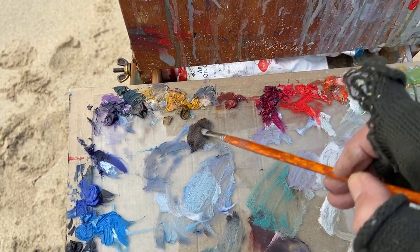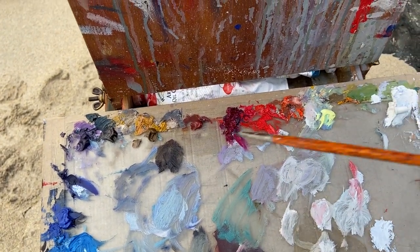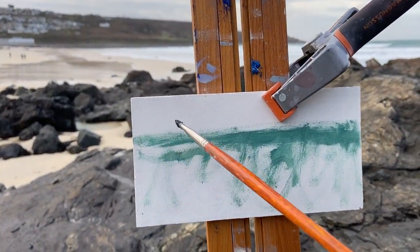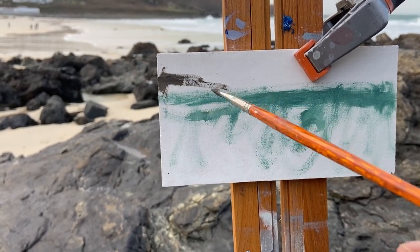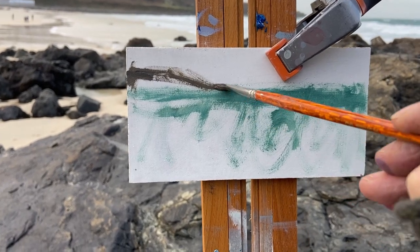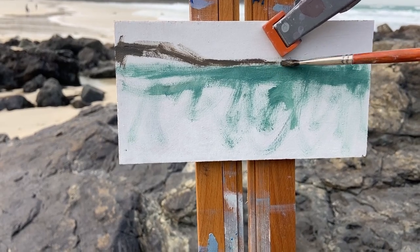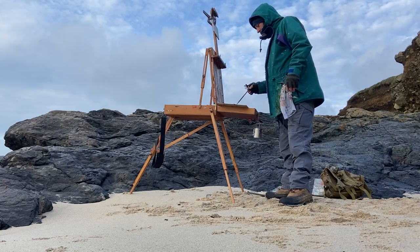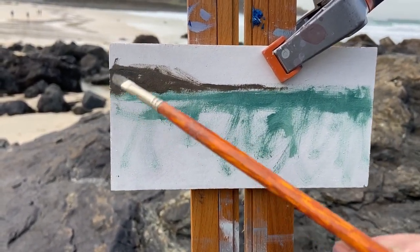A little bit of cobalt for this one, just to mark it in place, and then some turps in with that. So I was marking in that headland there at Clodgy Point with a mixture of burnt umber and cobalt blue — just as a way of marking the place. I wasn't too bothered about it being perfect.